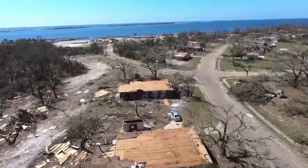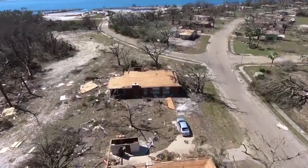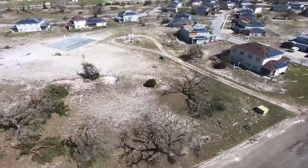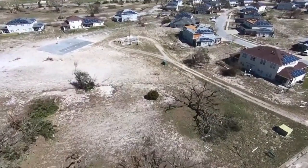Check out this footage of Tyndall Air Force Base after Hurricane Michael. It's a damage assessment video to document the destruction at base housing to move the recovery process forward.